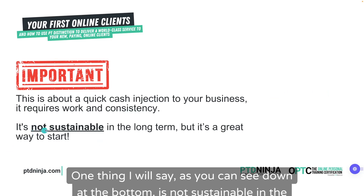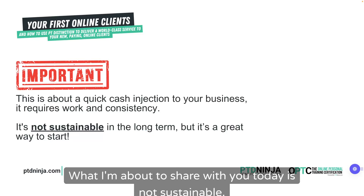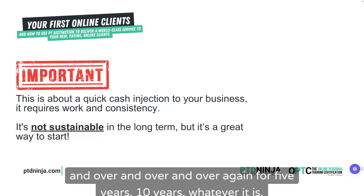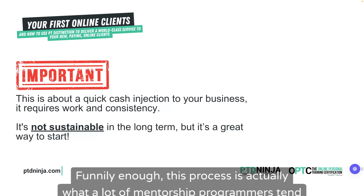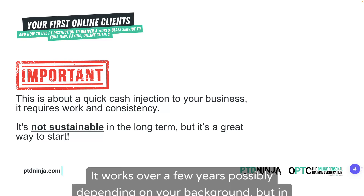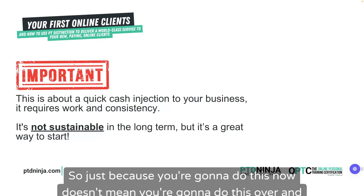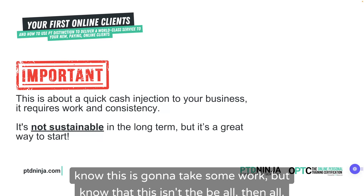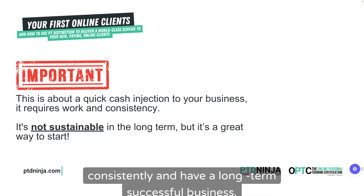What I'm about to share with you today is not sustainable. It's not something you can do over and over again for five or ten years. You're either going to run out of leads or, more likely, burn out. This is a process that a lot of mentorship programs tend to recommend, but it really isn't sustainable long-term. There are lots of other systems and processes you'll need for a long-term successful business.